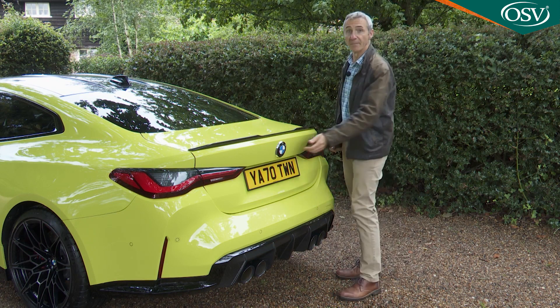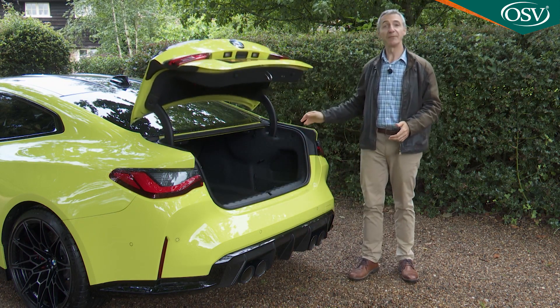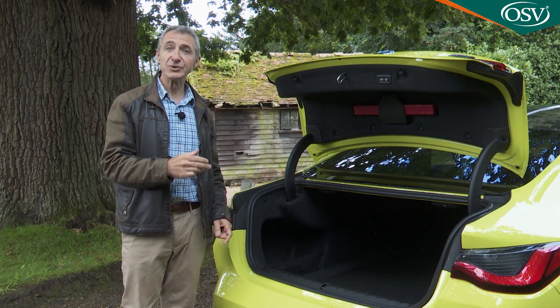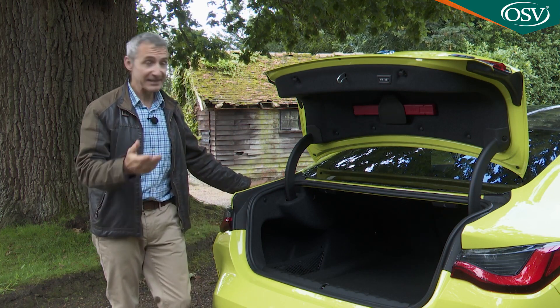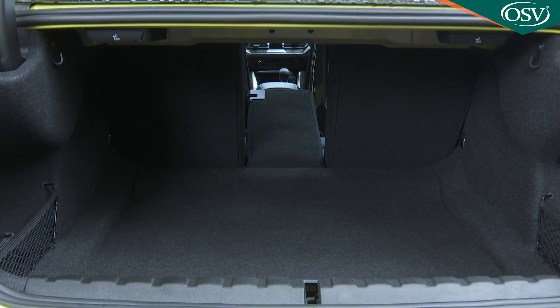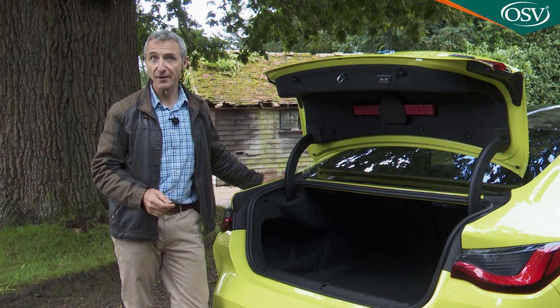Finally, let's take a look in the boot. This powered trunk lid comes as part of the extra-cost comfort package. Once open, it reveals a large but shallow space rated at 440 litres. If you need more room, a flexible 40-20-40 split-folding rear backrest is provided as standard, accessed via rather hidden catches in the roof of the trunk area. Although the backrests don't fold completely flat, this does allow longer items like skis to be slid forward into the cabin without disturbing rear-seated folk.